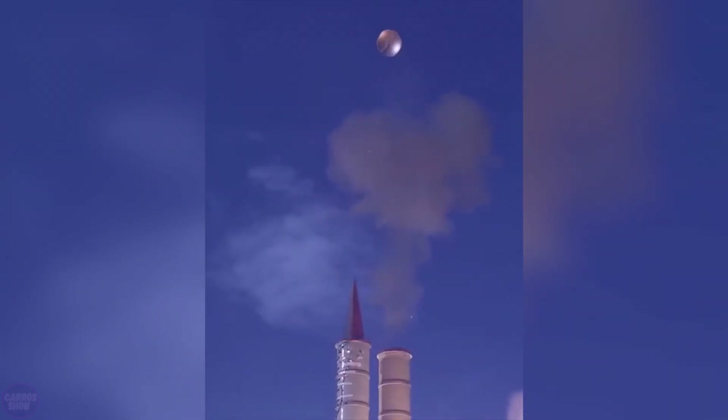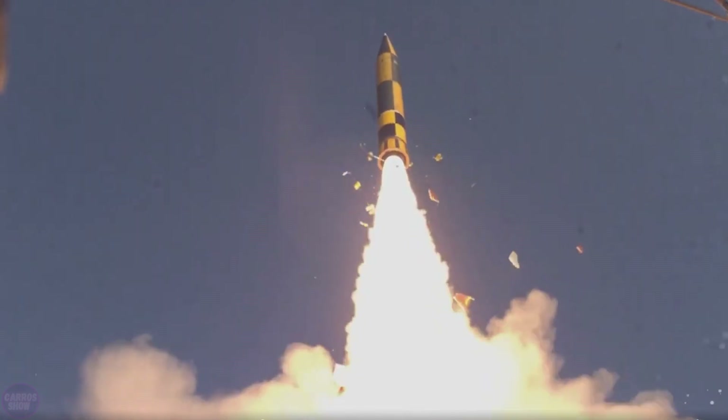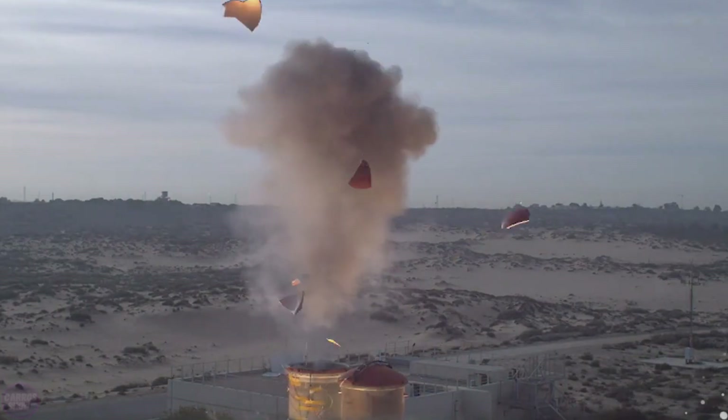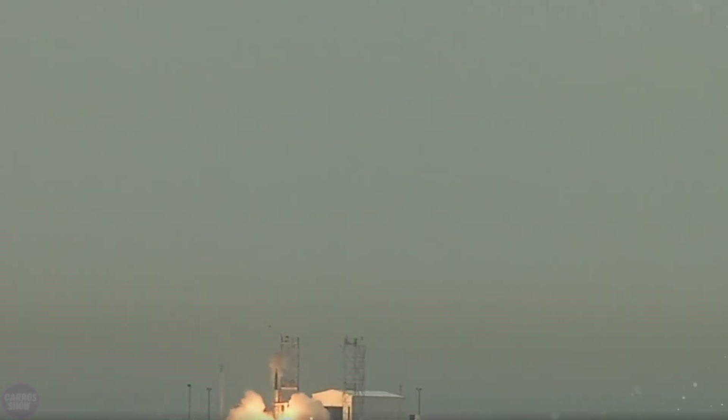Arrow 3 employs hit-to-kill technology to destroy incoming missiles. The missile is launched vertically and then changes direction toward the projected intercept point. The interceptor is launched as soon as the enemy warhead is identified and the target is sufficiently close.